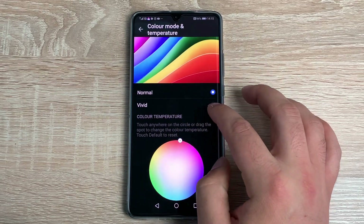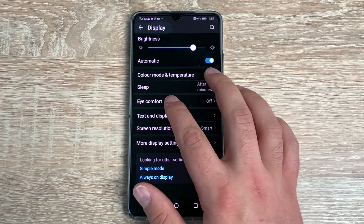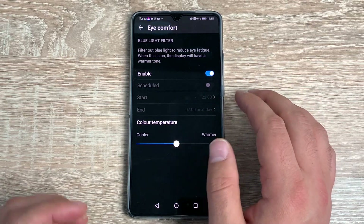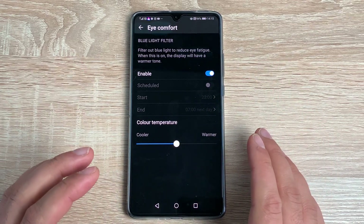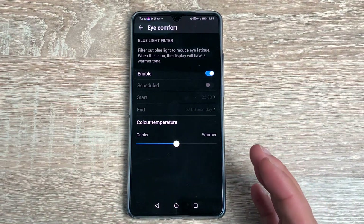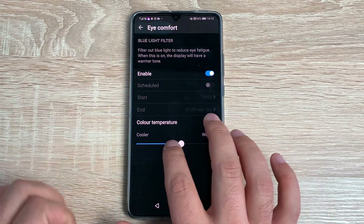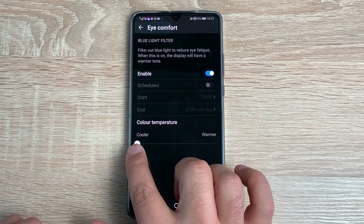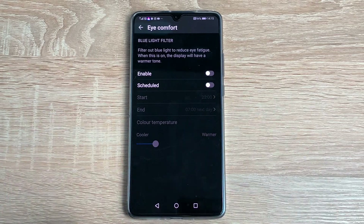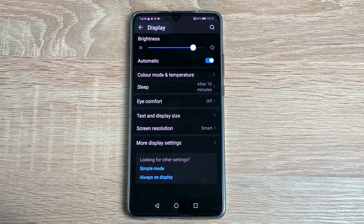Another option is Eye Comfort, which is really important. Toggle this on and the screen removes some of that harsh blue light — you'll notice it much more at night. If I turn this all the way up, the white text is now more yellow compared to the sharper white without it. You can schedule this on and off depending on your choice, which is great if you're worried about your eyesight.